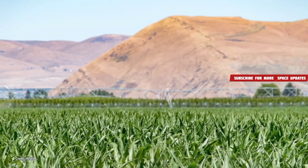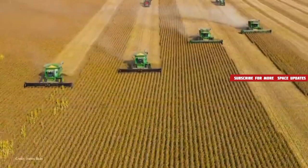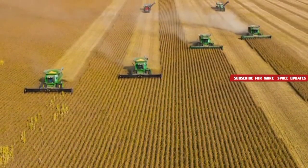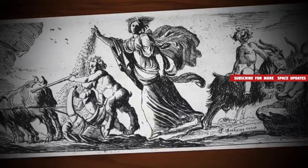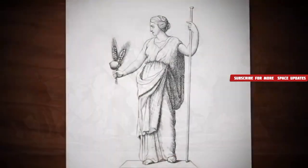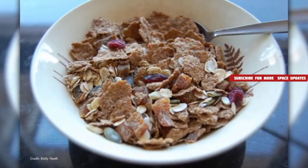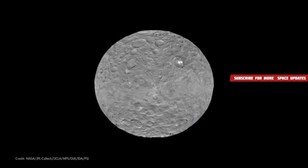With March bringing the arrival of spring in the northern hemisphere and fall in the southern hemisphere, it's a time for both planting or harvesting crops depending on where you live. So it's perhaps a fitting time to try and spot the planet named for a mythical goddess of agriculture, grains, and fertile lands — and the origin of the word cereal. That's dwarf planet Ceres.